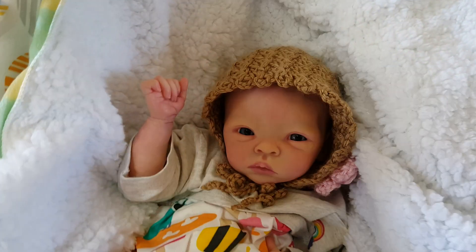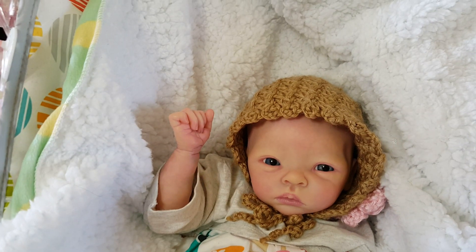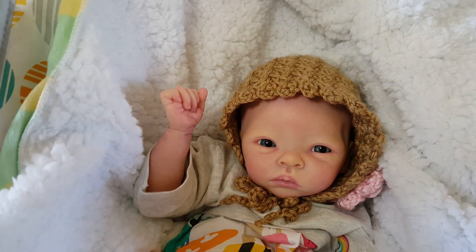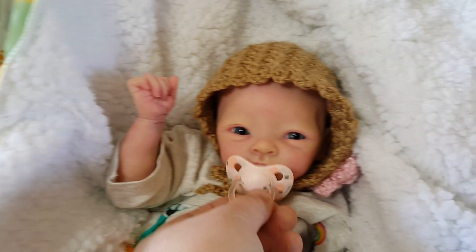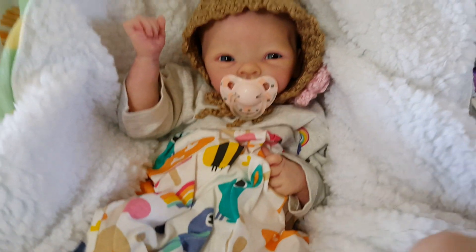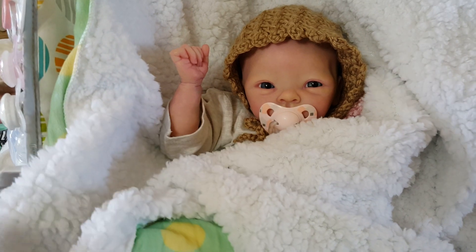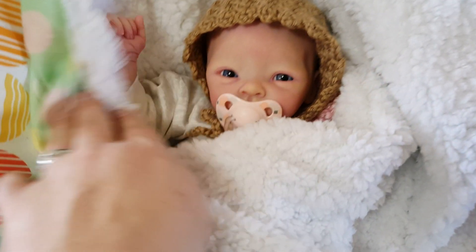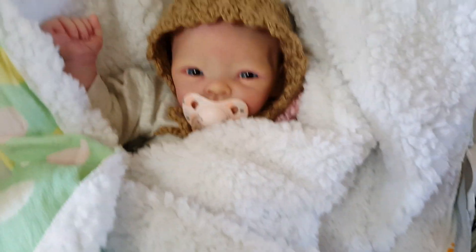So yeah, there she is with all her pacifiers. Which one do I like on her? I really like this Suavinex one — we'll leave that one on. It doesn't really match her clothes, but that's okay. Cover you back up, because newborns like to be covered and snuggled. Snuggly and so cute. All right guys, thanks for watching.